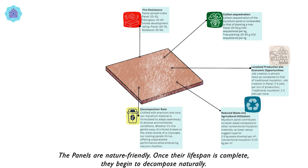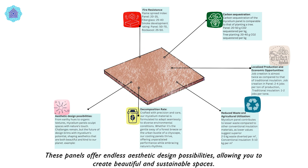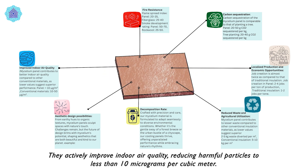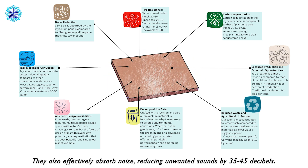The panels are nature-friendly. Once their lifespan is complete, they begin to decompose naturally. These panels offer endless aesthetic design possibilities, allowing you to create beautiful and sustainable spaces. They actively improve indoor air quality, reducing harmful particles to less than 10 micrograms per cubic meter, and effectively absorb noise, reducing unwanted sounds by 35 to 45 decibels.